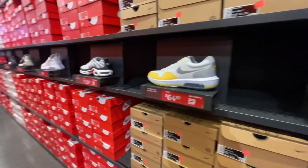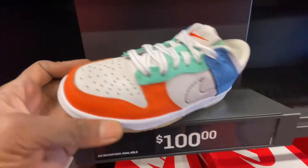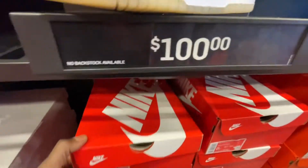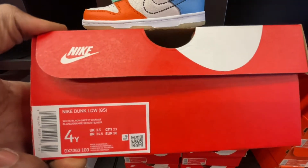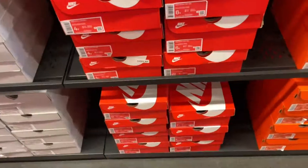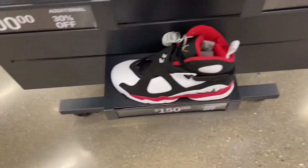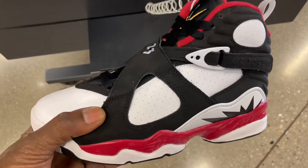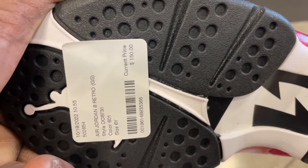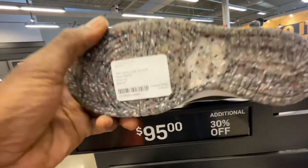Now jumping over into the kids section in the aisles — they didn't have much on the back wall for the kids side from the last time we came here. The heat section for kids has changed up a bit since then. They now have some Jordan 8s in there — this colorway was originally meant for the women's, but I feel like it could be unisex. Let me know if you guys like those. Still retail with additional 30% off, same going for these kids Dunks — retail at $95 with the additional 30% off.